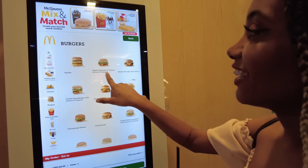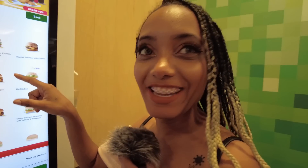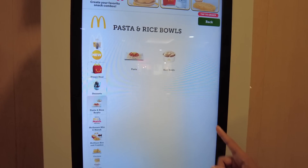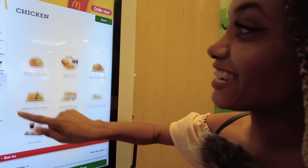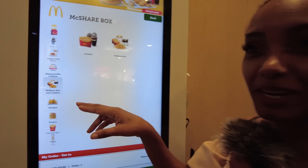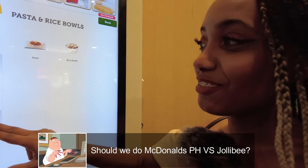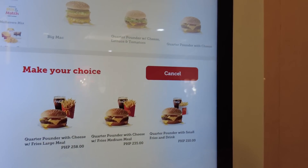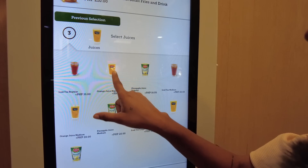Quarter pounder with cheese, but mine didn't have lettuce and tomatoes. Actually in our country there's no quarter pounder with lettuce and tomatoes — it doesn't exist. Looking at the menu, it's way different. They even have pasta and rice balls, which makes me think they are trying hard to imitate Jollibee. So this gives me an idea — maybe we could do a McDonald's versus Jollibee. Let us know in the comments if you're interested!